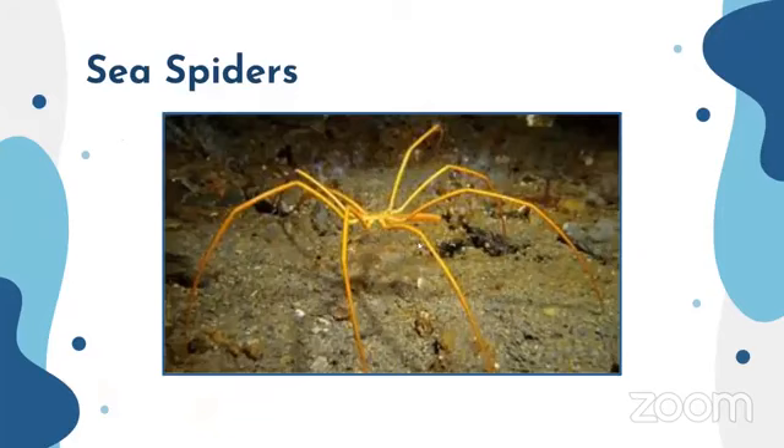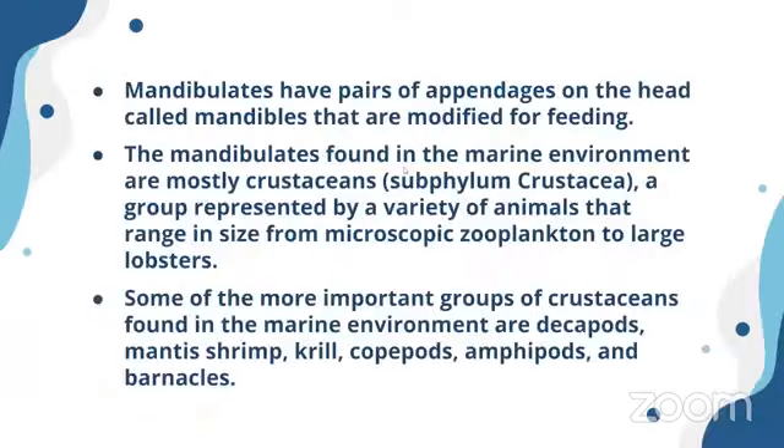Here is a sea spider — you can see it has three pairs and one for feeding. Mandibulates have pairs of appendages on the head called mandibles that are modified for feeding. The mandibulates found in the marine environment are mostly crustaceans, a group represented by a variety of animals ranging in size from microscopic zooplankton to large lobsters.